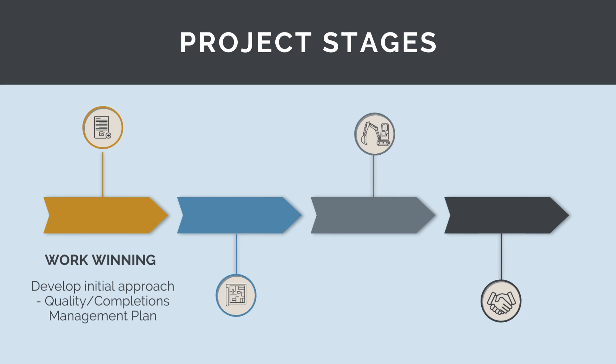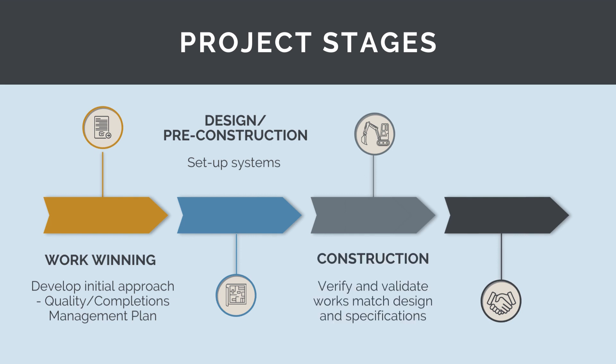After contract award, during the design and pre-construction phase, we will need to set up the systems used to manage quality and completions on the project. During the construction phase, we will need to put these processes into action and systematically verify and validate that what we are building matches the drawings and specifications. And finally, during the closeout phase, we will need to complete and hand over the works to the client and ensure all project requirements are fulfilled.